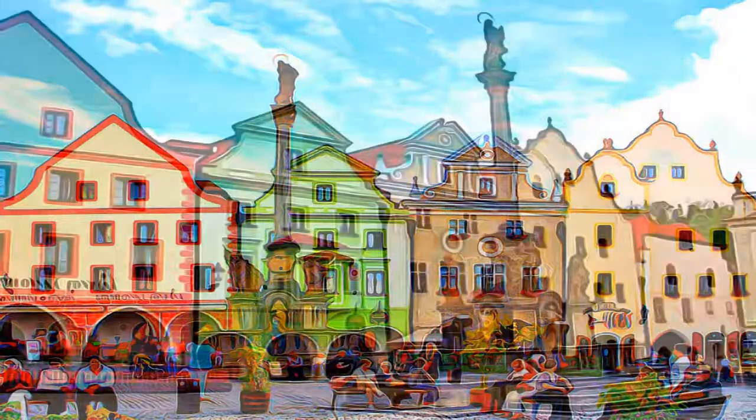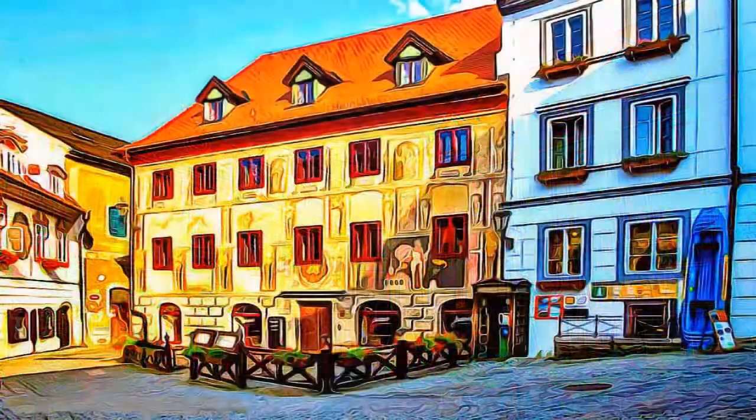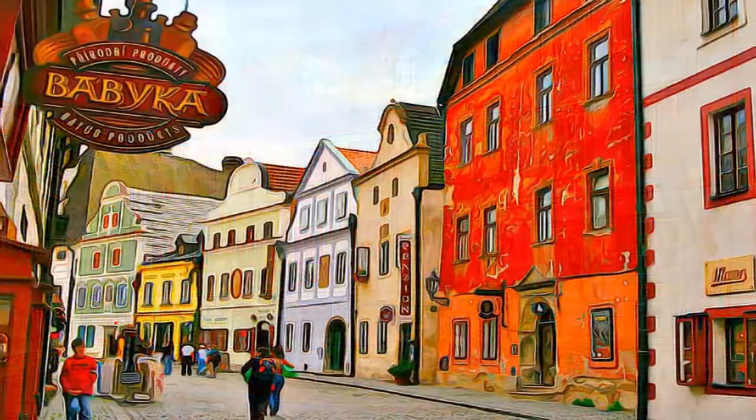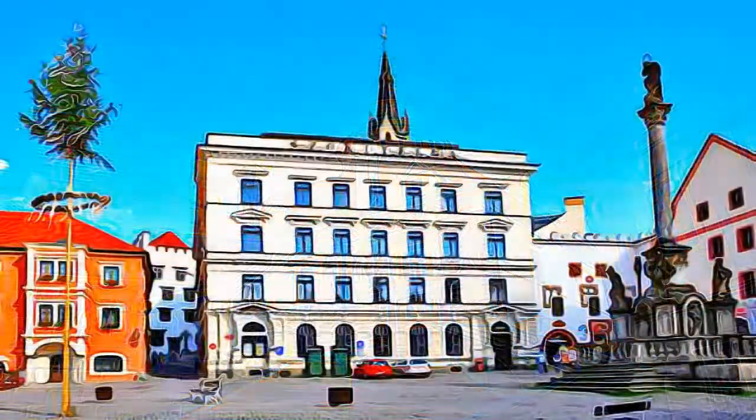It is an outstanding example of a small central European medieval town, whose architectural heritage has remained intact, thanks to its peaceful evolution over more than five centuries. Cesky Krumlov also experienced considerable ecclesiastical development, illustrated by the major 15th century Church of St. Vitus, and monasteries of various preaching and itinerant orders.